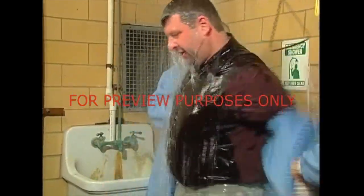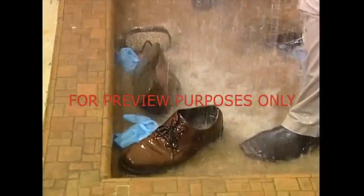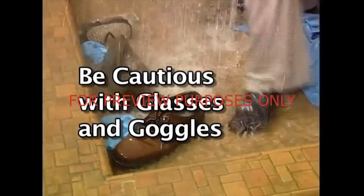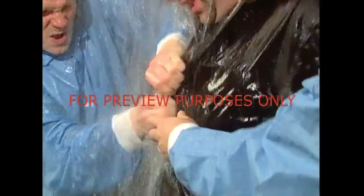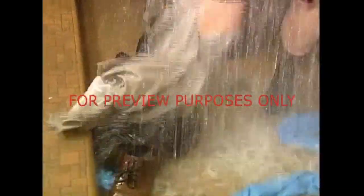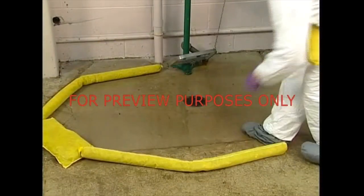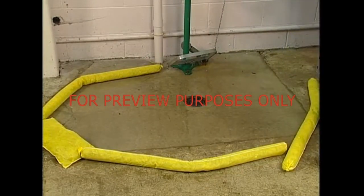Clothing should be soaked all the way through. Remove all personal protective equipment. Take special care with safety glasses and goggles. The victim's clothing should be removed to at least the underwear. This is no time for modesty. Don't forget to remove their shoes as well. If there isn't a retention basin under the shower, the wastewater should be surrounded with absorbent material. This will help to prevent the spread of contamination.